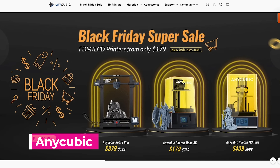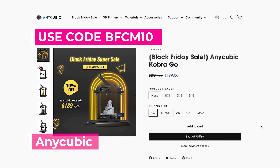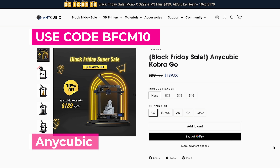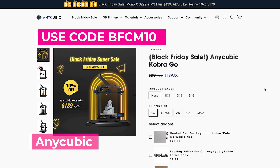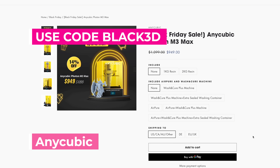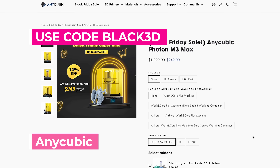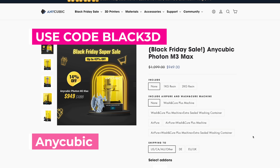You can actually get an even better deal directly over on Anycubic's website — you can save $10 more on the Anycubic Kobra Go, coming out to $179. The M3 Max, if you order directly through Anycubic's website, comes out to $928 compared to the $1,000 on Amazon, using the code BLACK3D. They're also having a bunch of different sales on their resins, including a deal where you can buy two, get one free.